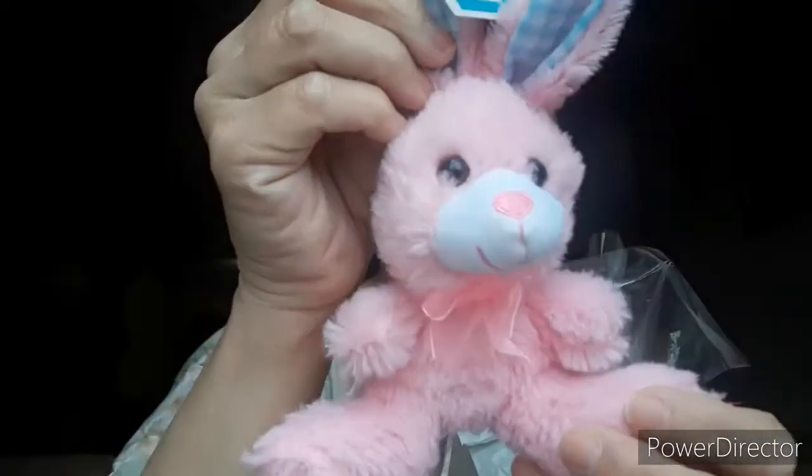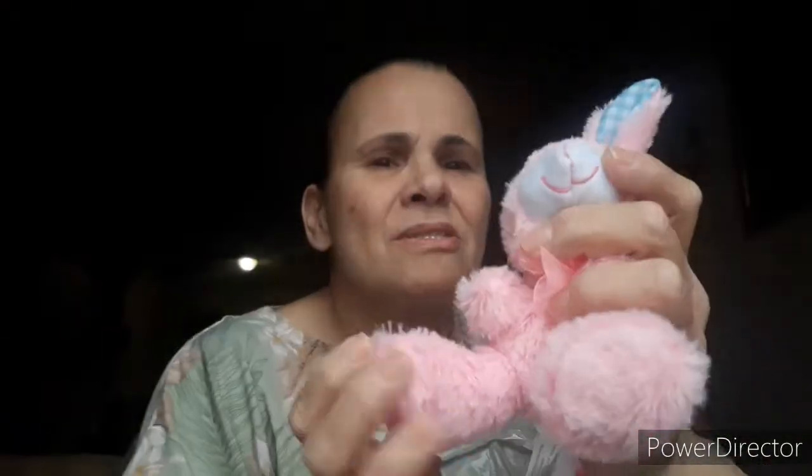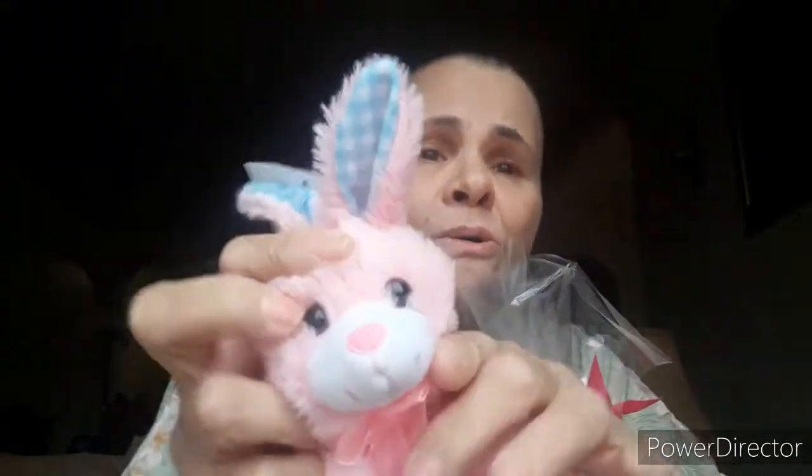My husband picked this out for baby Aaliyah. And at first I was like, really? But then I picked it up and I don't know — I fell in love with it. It's soft, so incredibly soft. And so pretty. I'm a sucker for a pretty face. So sweet. That's for her little basket.